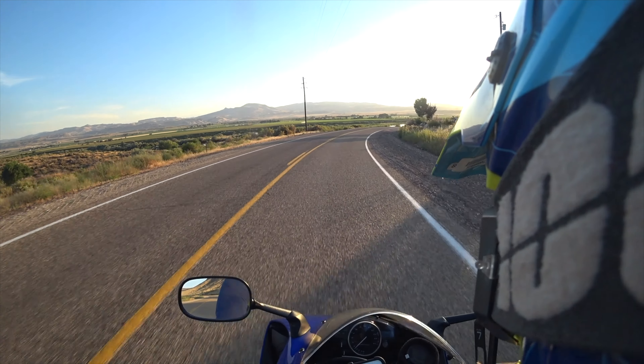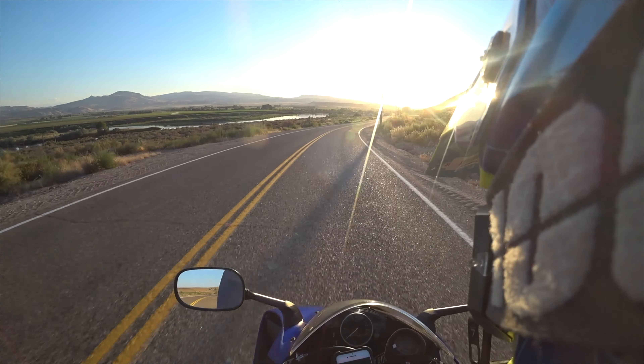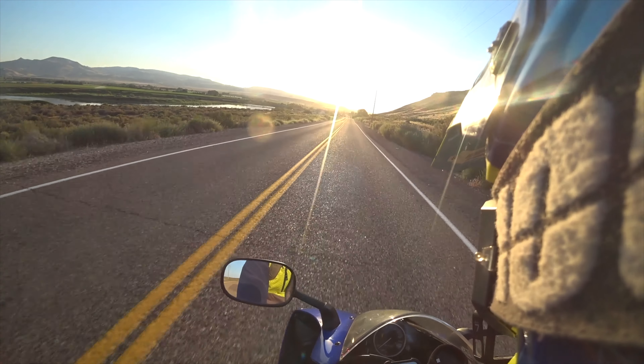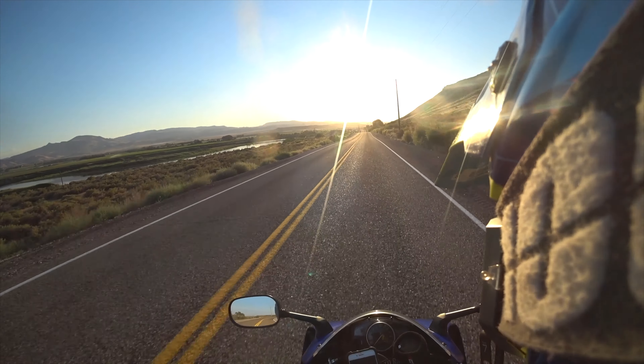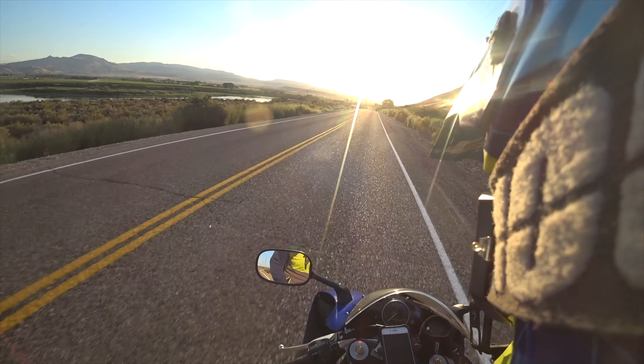2004 was a really big year for Yamaha as they created this bike and completely redid their R1 line. This is the first model that has this particular subframe, this particular engine, and the undertail exhaust.